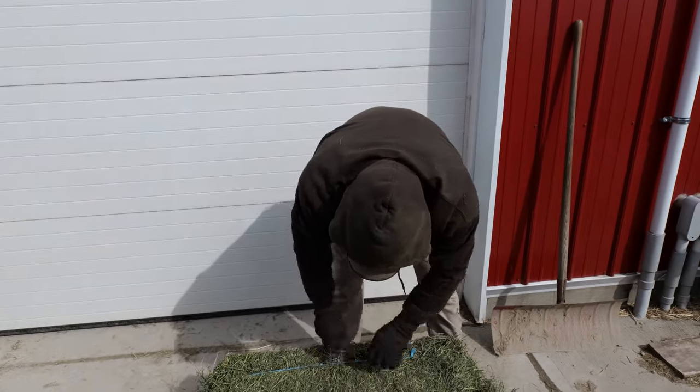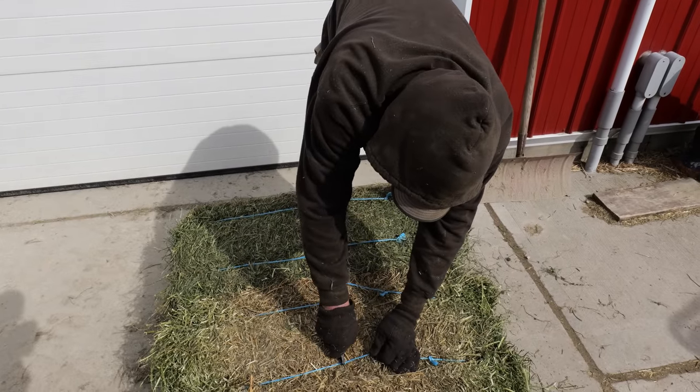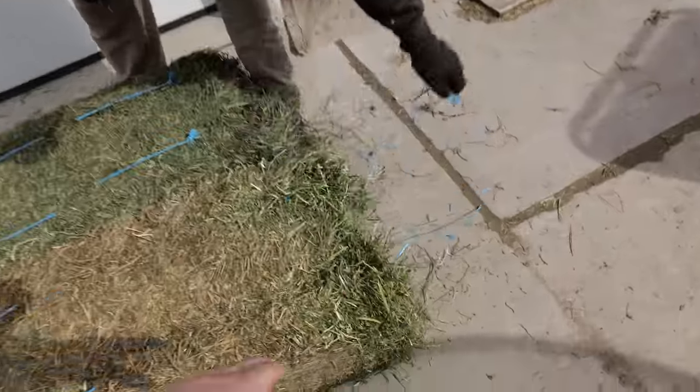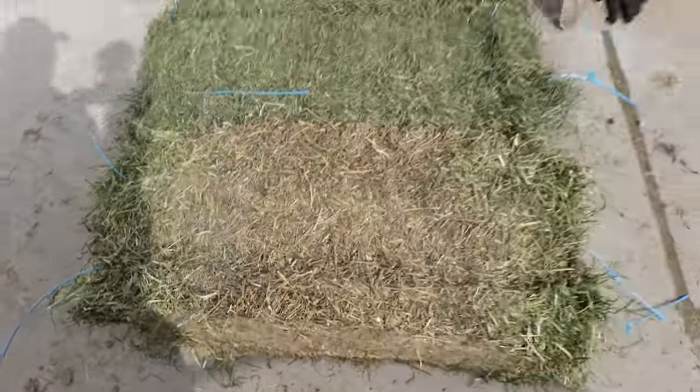I think this one is real nice here. These were from the same bundle. I think this one is going to be musty — maybe not totally bad. You can see that the outside, the quality of the green is still nice, and then where it was pushed up against the other bale, it suffers.